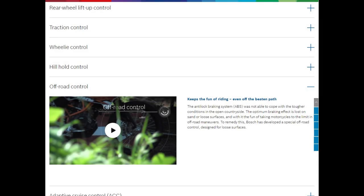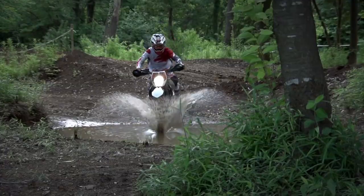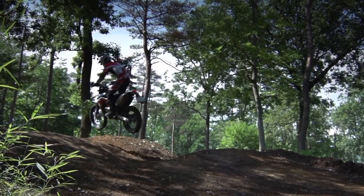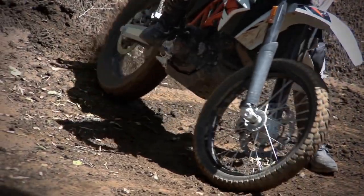Bosch also has off-road control, which is an ABS-based system. Standard ABS was not able to cope on sand or loose surfaces, so Bosch developed a special off-road control. The ABS function is only active on the front wheel, allowing a higher level of deceleration without impacting stability. The rider can lock the rear wheel intentionally and drift or pull the rear wheel around on hairpin curves.